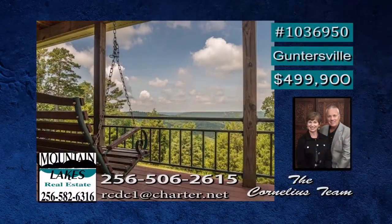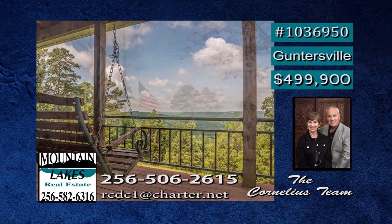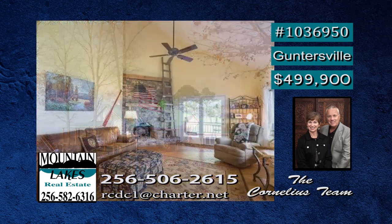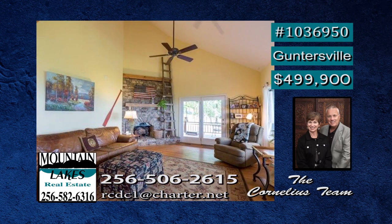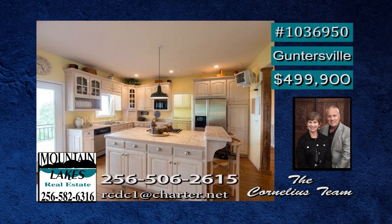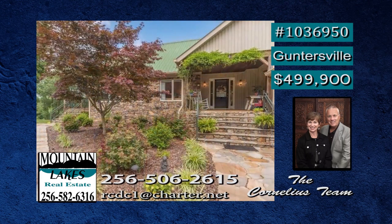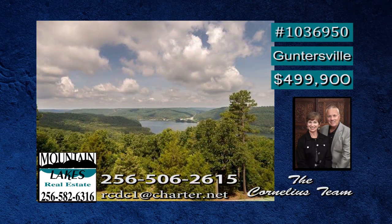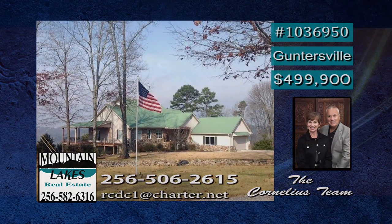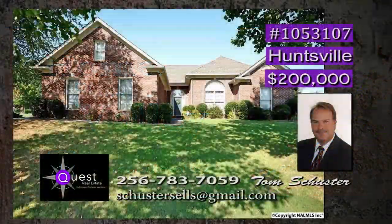Enjoy awesome sunset views from the wraparound porch and covered deck of this lovely Guntersville estate. An open floor plan makes family time enjoyable, and what a stack stone masonry fireplace — it has gas logs. You can retreat to the spacious master suite and glamour bath and prepare meals in the large open kitchen. There's lots of attic storage plus unfinished attic room, and the space of a detached garage and detached cabin. Deborah has more.